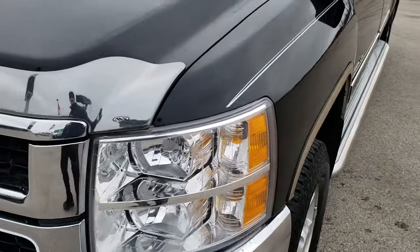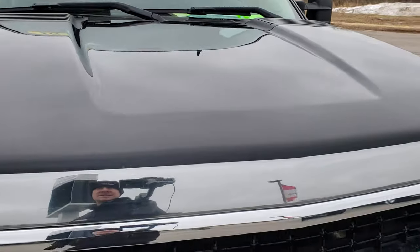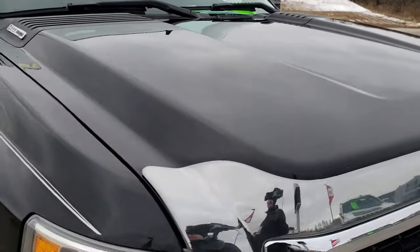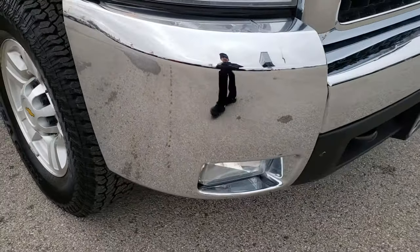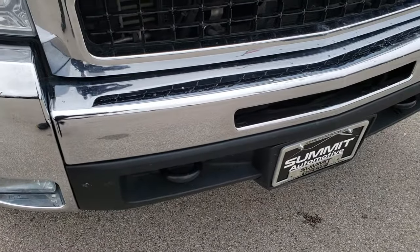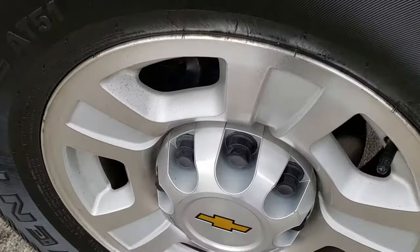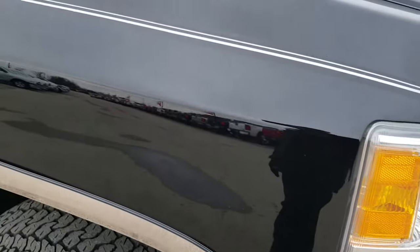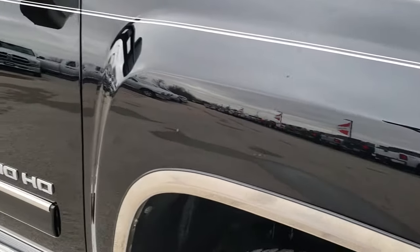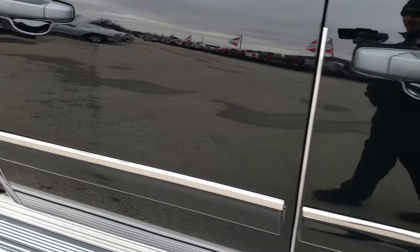Didn't see any dents or dings on that front fender. The hood is in excellent condition. I didn't see any major dings on the front bumper. The passenger side rim is in nice condition as well. And as you go down this side of the truck, you can see just how glass-like and mirror-like that paint is — how clean the body is.